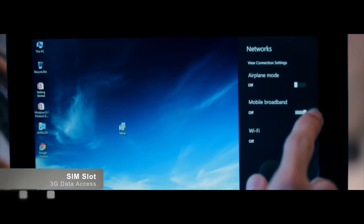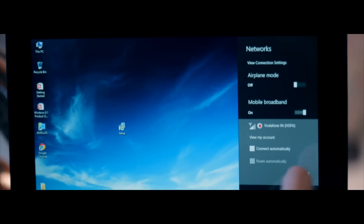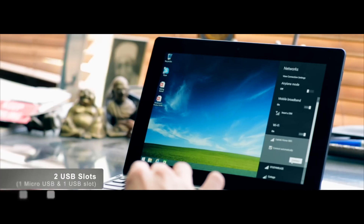The laptop features SIM card connectivity so that you're always online with 3G data on the move and without the hassle of dongles. The inbuilt Wi-Fi and Bluetooth 4.0 keeps you connected with the internet and with other devices too.